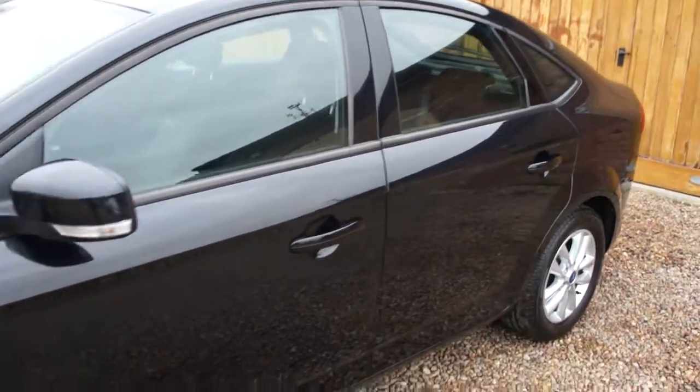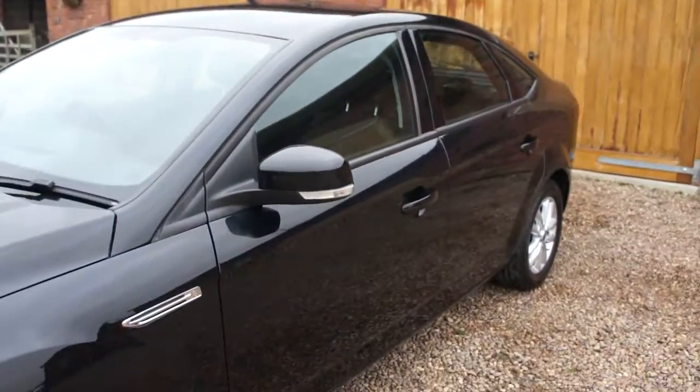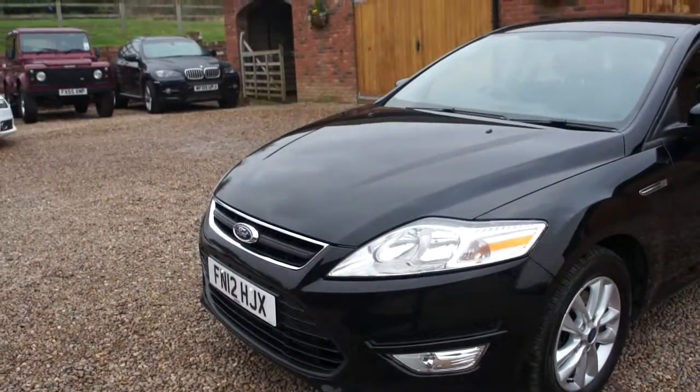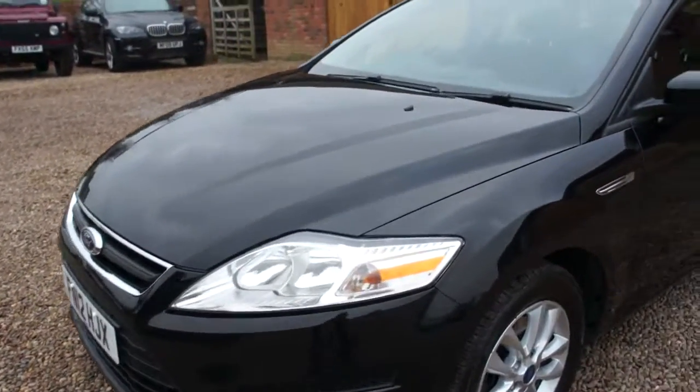5-door hatch, 140 brake horse. Clean as a whistle.